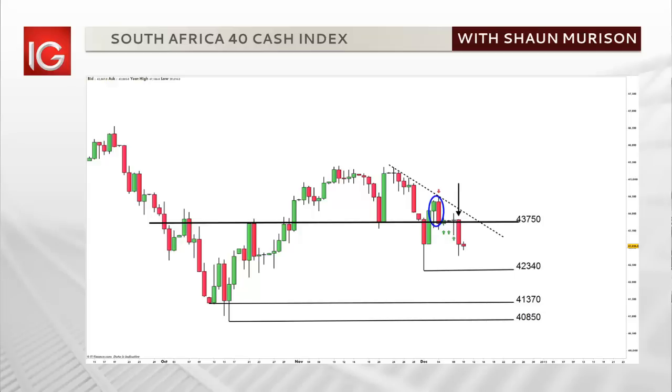In the short term, the downside remains favoured with a recent low at 42,340 as a near-term target. Should we break this level, the next level of support is anticipated around 1,000 points lower. For the index to start looking bullish, the price would need to close above key resistance at 43,750, as well as a dotted downward trend line.